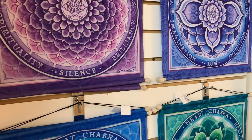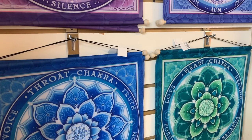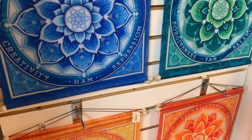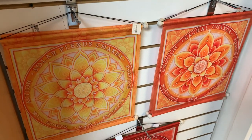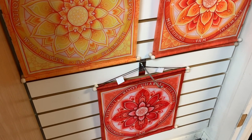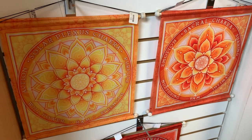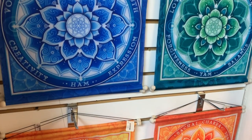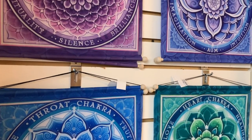These are our chakra banners. We have one for each chakra. They're just over a foot square. These would not be shippable but local pickup would work. They would make a lovely display. Third eye, root, sacral, solar plexus, heart, throat, third eye and crown.